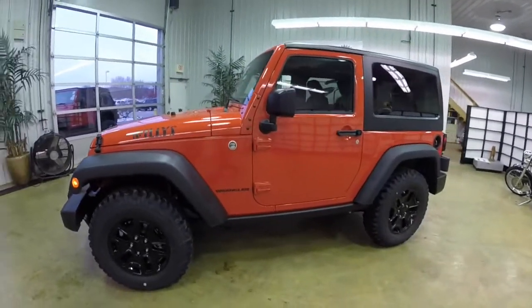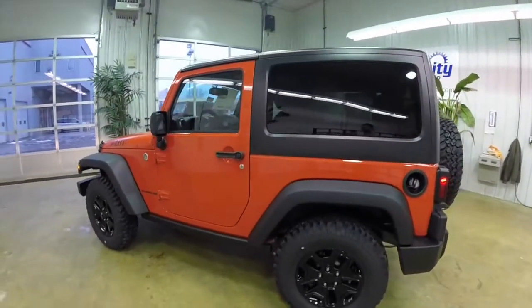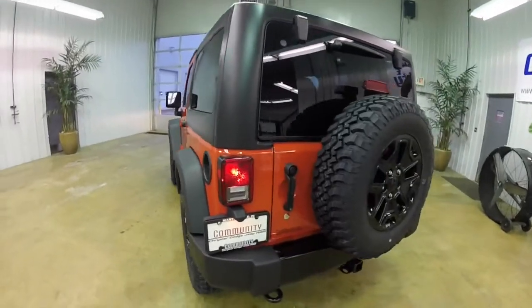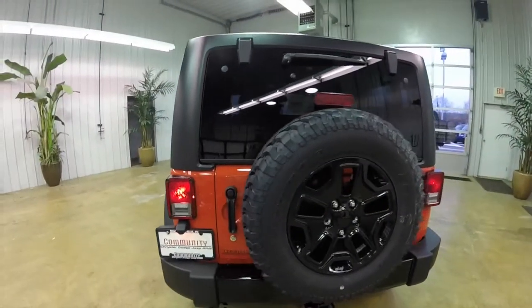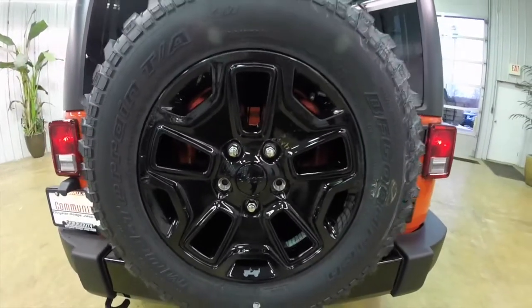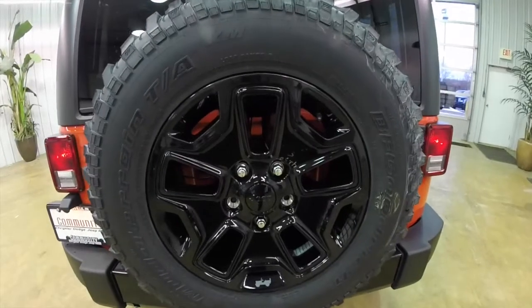This Wrangler is in sunset orange pearl coat metallic, has a black cloth interior, and is powered by a 3.6 liter V6 engine with a 5-speed automatic transmission. It has 17-inch BF Goodrich mud terrain tires with the gloss black Willy's Edition wheels.